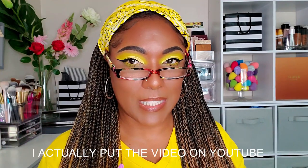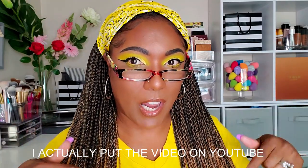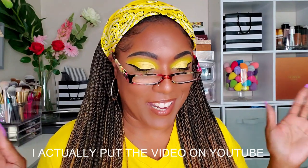Hi guys, welcome back! Don't be alarmed — I felt like doing yellow today, hence the monochromatic yellow eyeshadow. I did this yellow look for Instagram, and if you're curious about how I did it, I'll probably be doing a mini tutorial on Instagram later — not on YouTube. That's why I'm bright and yellow right now!